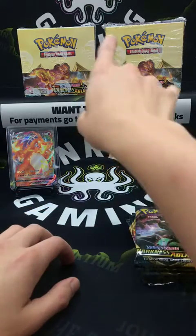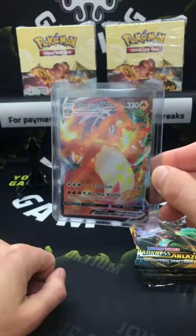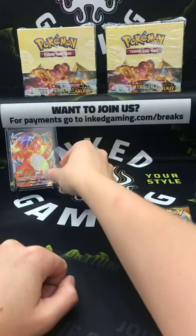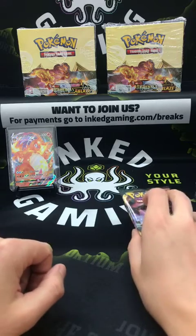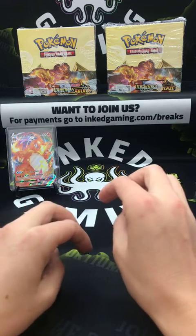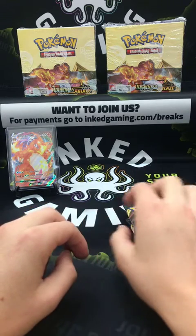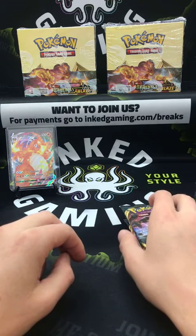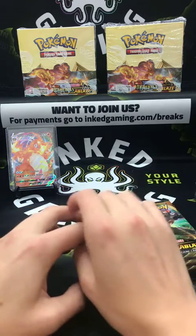Last break we did a full box break and hit a Charizard VMAX, which is pretty exciting. Just let us know when you've paid in chat and we can get going on the next break — I think we've done four or five breaks so far tonight. In every Pokémon break, I think we've hit a Crobat V, which has also been great.